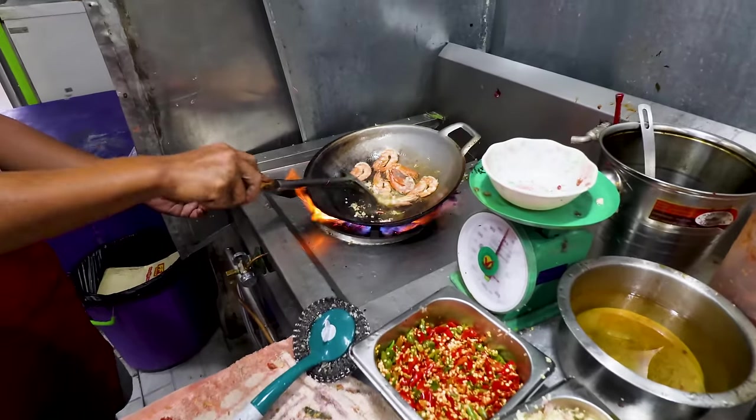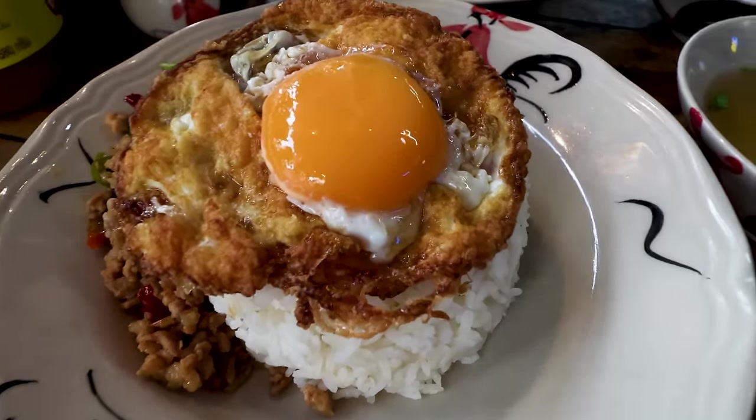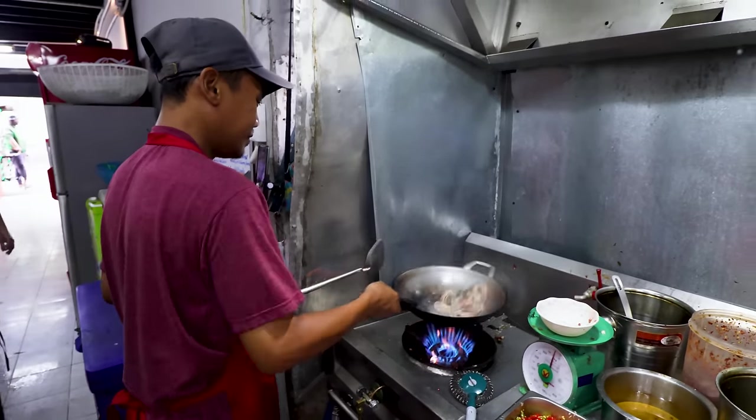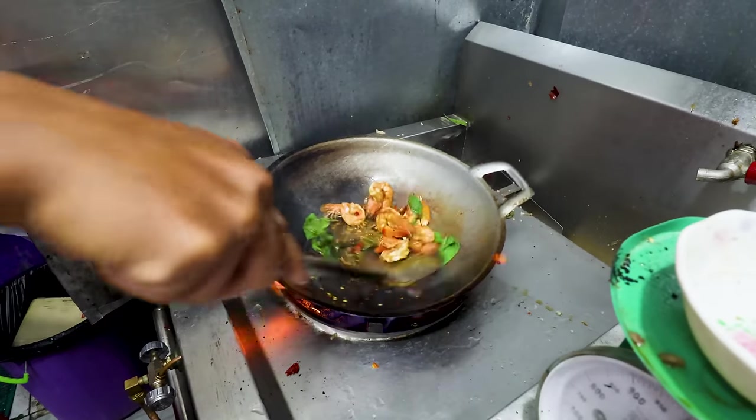You cannot come to Bangkok without eating Pad Krapow, and in today's video we're going to venture onto the more local side of Bangkok and try the best Pad Krapow I have had — not just in Bangkok, but in Thailand. Let's do it.